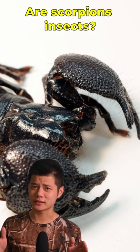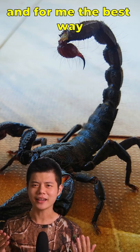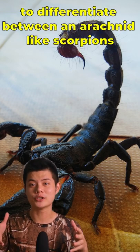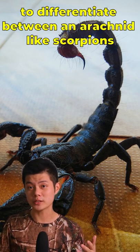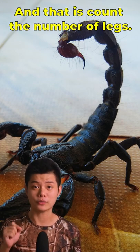Are scorpions insects? To put it simple, no. This is basically the easiest and for me the best way to differentiate between an arachnid like scorpions and insects like grasshoppers — and that is to count the number of legs.